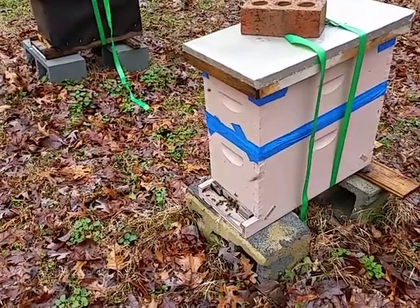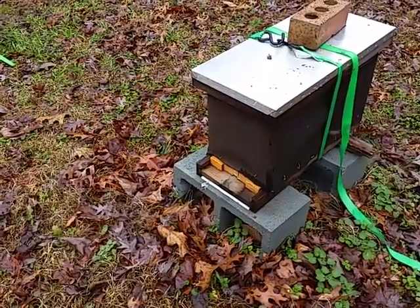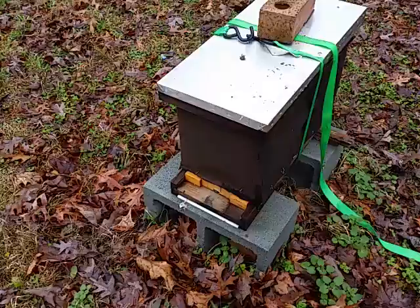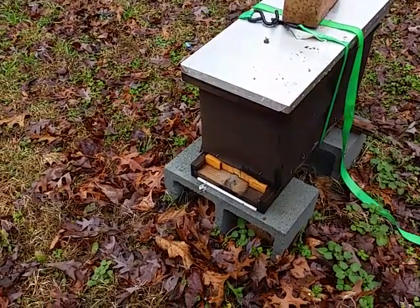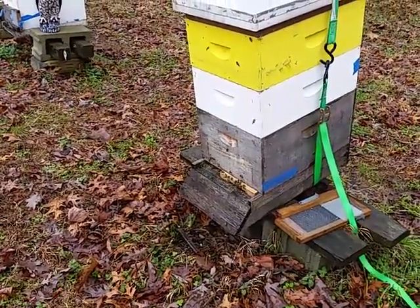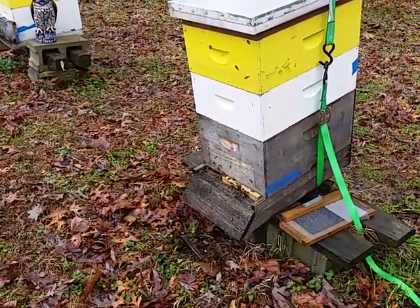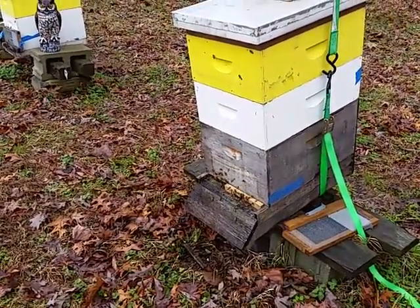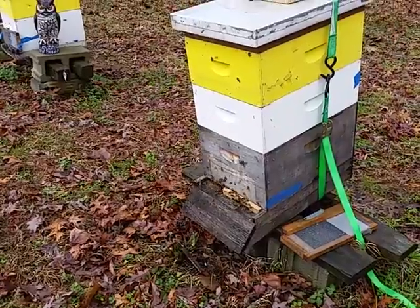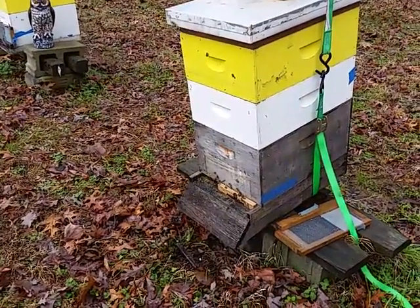We're going to have to move these girls into an eight-frame setup shortly. This is hive number three, and this is hive number four going down the row. This is a hive from my original hive that I had in 2012. I've managed to keep it going from year to year by requeening it with the same stock, and this box is jam full — it's going to have to be split soon.